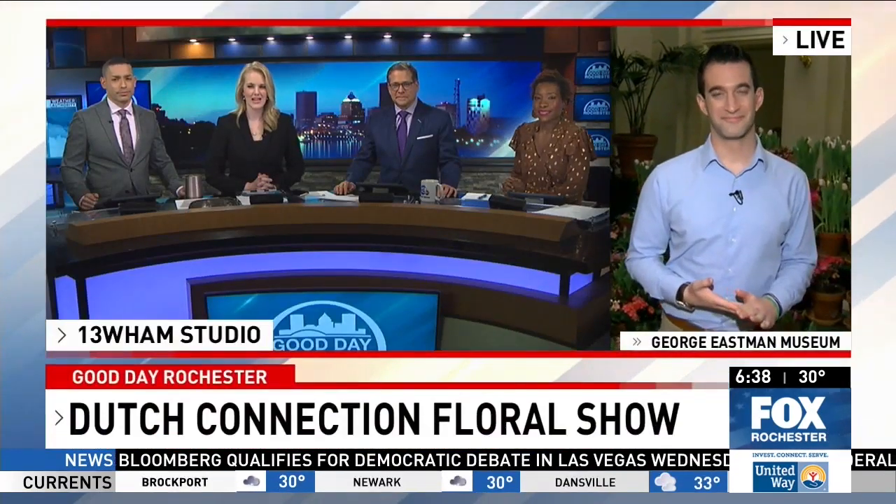Sometimes we get spring snow. The Dutch Connection Floral Show is going until March 1st at the George Eastman Museum, and that's where Michael Schwartz is live this morning to explain the history behind the beautiful display.